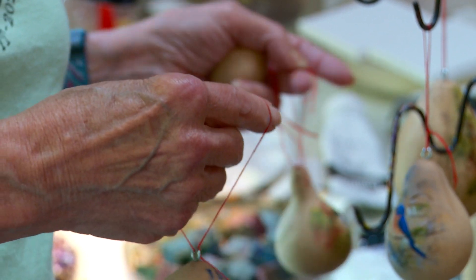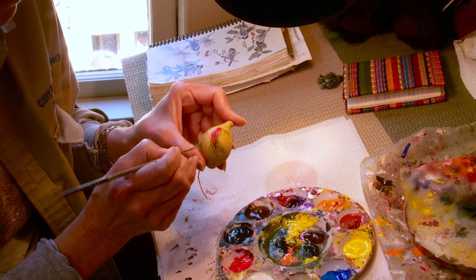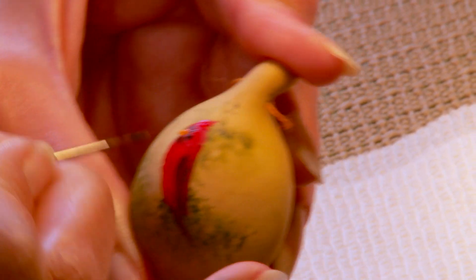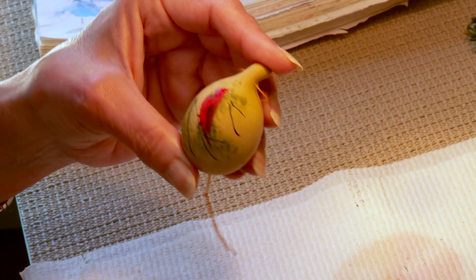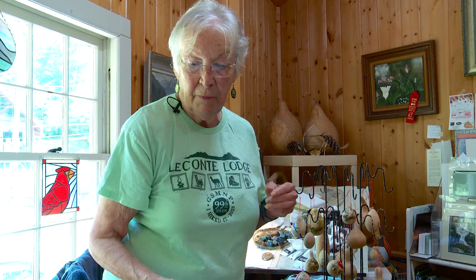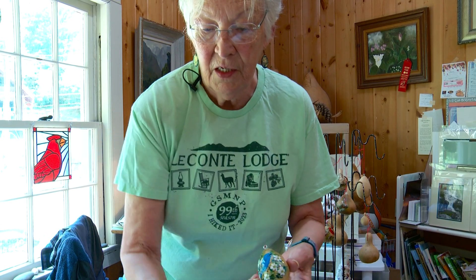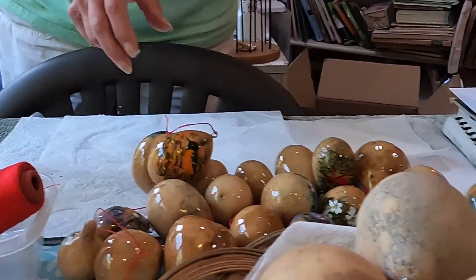Every gourd is a different size, so every bird has to be a different size, and they make little one-of-a-kind originals because you're doing these one at a time. Whatever you finish painting on today goes home tonight and gets the finish — that's basically the start to the finish of the gourds.